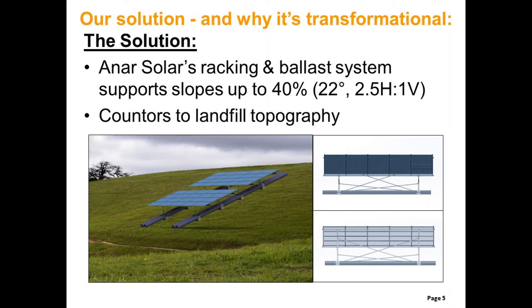But now, NR Solar has developed a unique racking and ballast system that supports landfill slopes up to a 40% grade, because it contours to the landfill's slope surfaces.